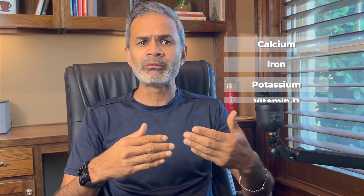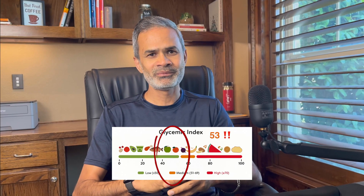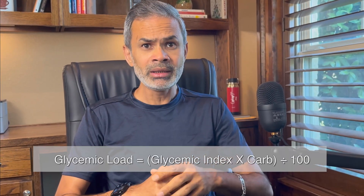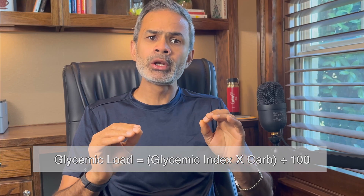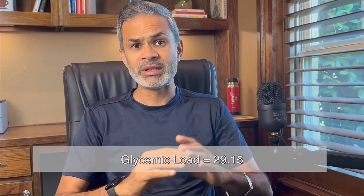In addition, it also contains smaller quantities of calcium, iron, potassium, and vitamin D, and of course caffeine. And here's the key number: the glycemic index of chai isn't officially defined. If you average the GI values of milk, sugar, and black tea, you get an estimated GI of around 53. Using this formula, we can also calculate the glycemic load of this cup of chai — 29.15 — which is considered high.